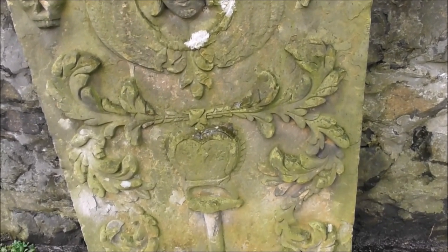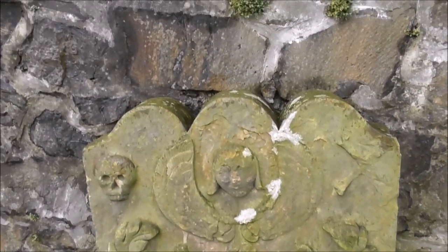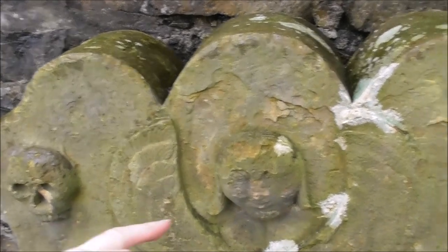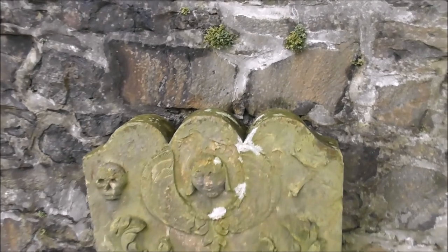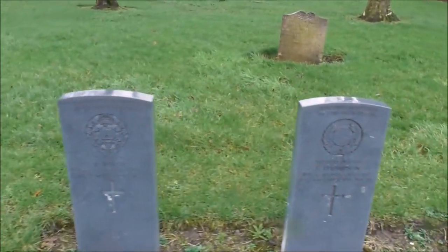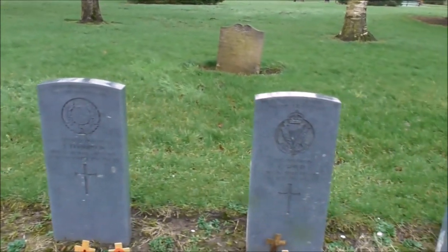I've seen this up at St. Columb's in Derry-Londonderry — these grave pictures, or whatever they're called. There's a special name for them. There are a lot of other servicemen here from the First World War.